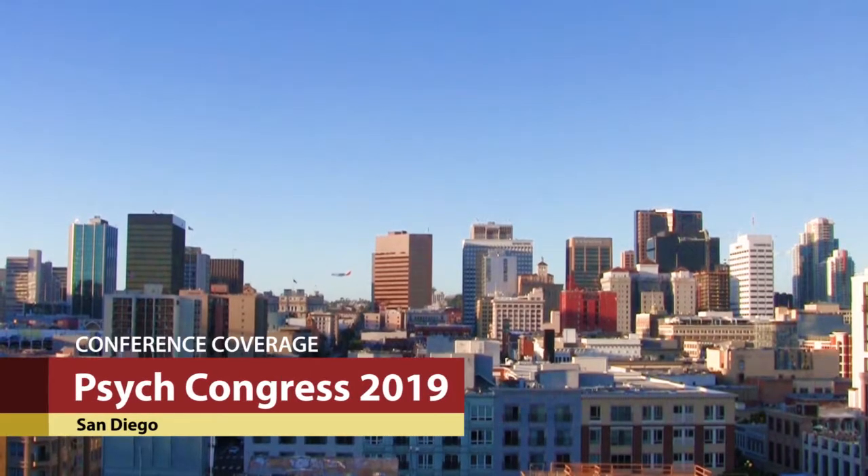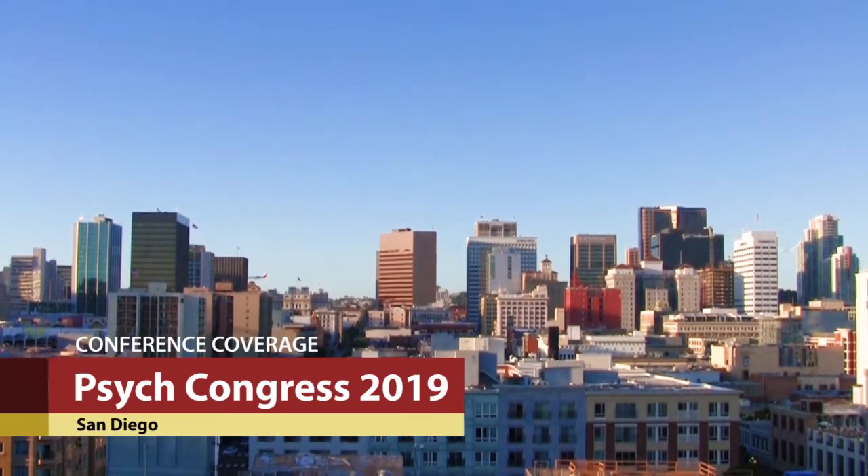One of the physicians I work with, a family practice physician, was always concerned about starting an ACE or an ARB on some of our patients because it would affect the lithium.